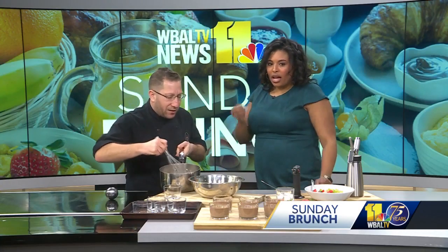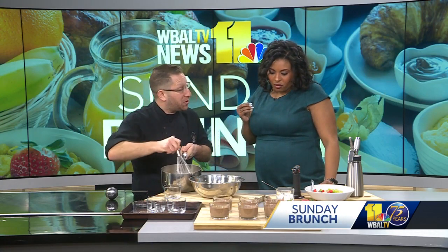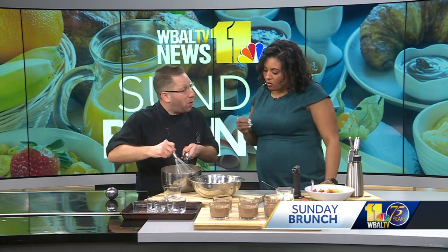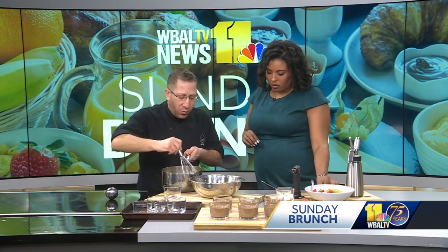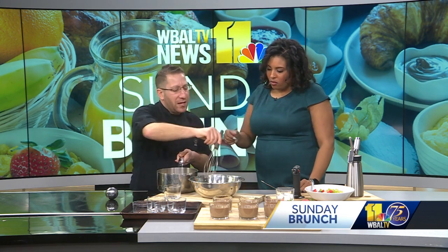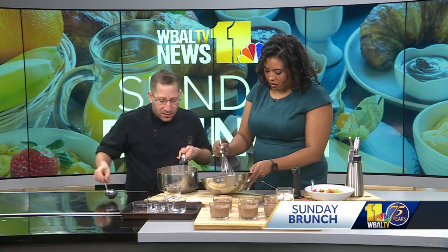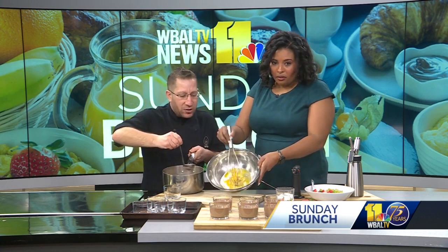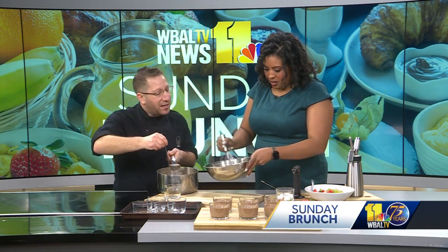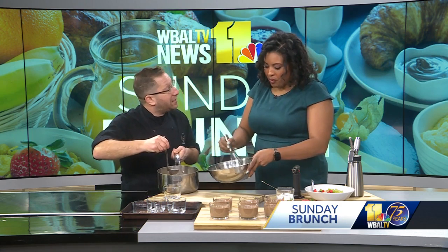After we melt that chocolate in the cream, we have four egg yolks and a half a cup of sugar in this bowl over here. Once we melt this up, I want you to take that and whisk. I'm going to take some of this mixture and we're going to temper those eggs and sugar. Mix that in a little bit at a time so the eggs don't cook.